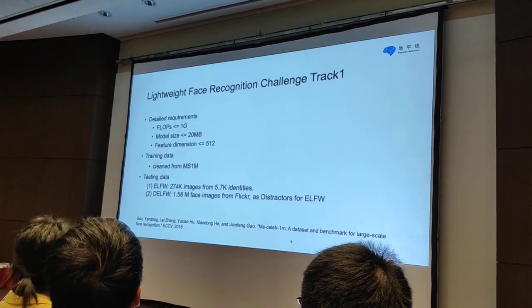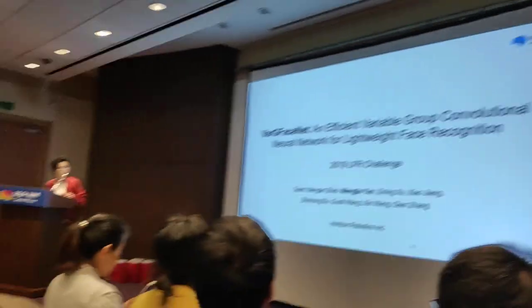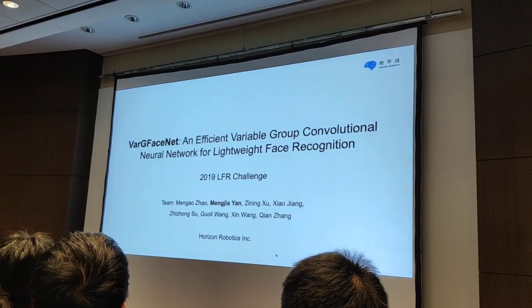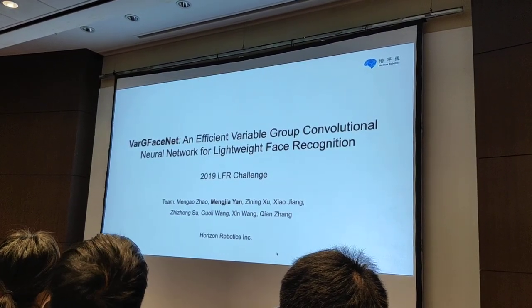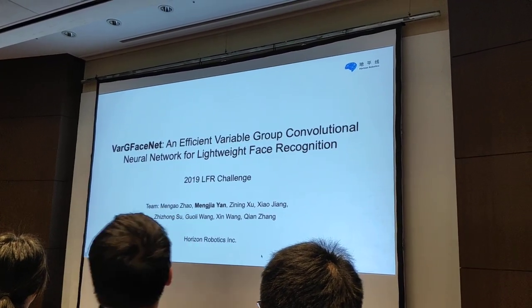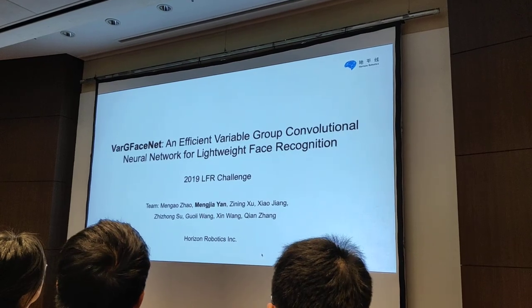Thank you very much for this award. My name is Meng Jiayen, and this is our team. We are from Horizon Robotics. We will talk about the techniques and approaches we used in the LFR challenge.